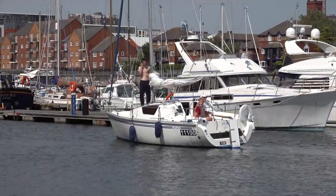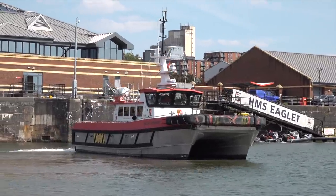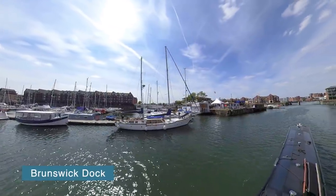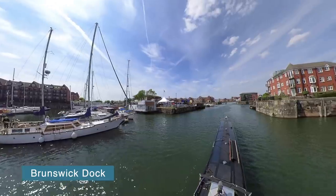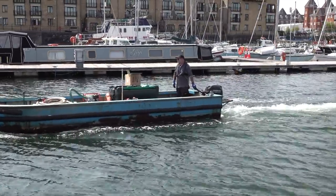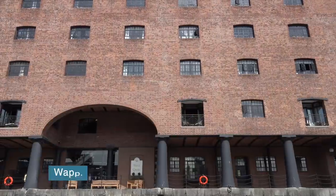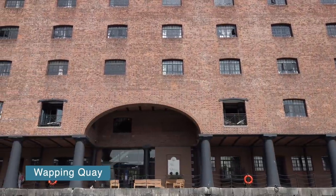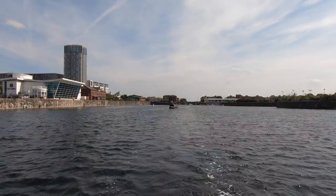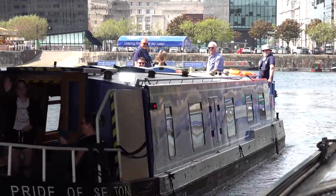The Port of Liverpool has over 20 enclosed docks stretching from Brunswick Dock about 7 miles up to Seaforth Dock, not far from Crosby Beach. Most of the docks have been closed since the height of the Industrial Revolution, but a lot of redevelopment has taken place, especially on the southern section between here and Albert Dock — now one of the busiest tourist spots in Liverpool. If you want more information on the history of the docks, check out the Merseyside Maritime Museum at Albert Dock.